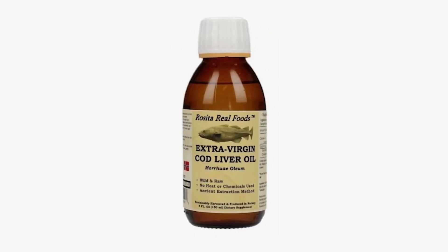Cod liver oil also contains vitamin D in addition to vitamin A. One teaspoon contains 400 IU, which is 100% of the RDA for vitamin D. Vitamin A and D have a synergistic relationship — vitamin A protects against toxicity of vitamin D and vice versa. So this is another nice nutrient synergy happening in a whole food. Cod liver oil kills three birds with one stone: it has vitamin A, vitamin D, and also EPA and DHA, the long-chain omega-3 fats, which are anti-inflammatory and which many Americans don't get enough of.